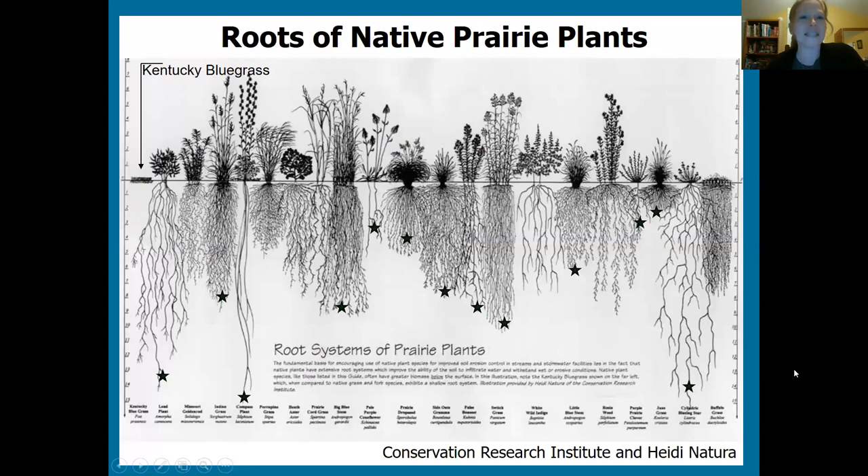Native plants have really deep root systems. Kentucky bluegrass, our normal lawn, has roots only two to three inches deep. In contrast, native plants have roots that can be five, ten, sometimes even fifteen feet deep, creating fibrous networks that hold the soil in place. They help water soak in when it rains and are drought tolerant, so they don't need watering during dry stretches in summer.